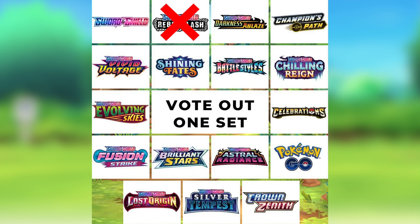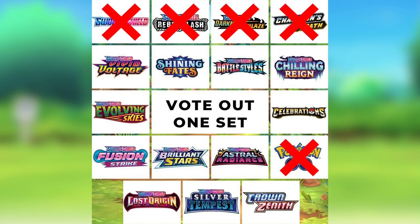There are a lot of Sword and Shield sets — there are 17 Pokemon Sword and Shield sets. For the bottom seven, I'm just going to name them out. In last place, the first one that got voted out was Rebel Clash, followed by Champion's Path, Darkness Ablaze, the base set, and Pokemon Go, followed by Battle Styles, followed by Vivid Voltage. Rebel Clash was the first one voted out and Vivid Voltage was the seventh.